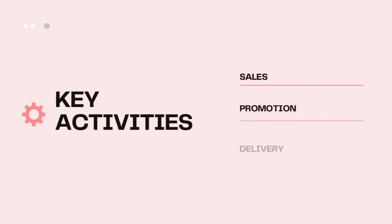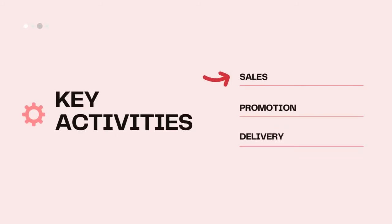The next element is key activities. We are going to sell our product, make a promotion of our product, and deliver our products to the customer.